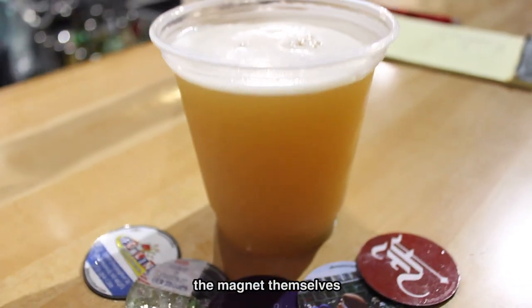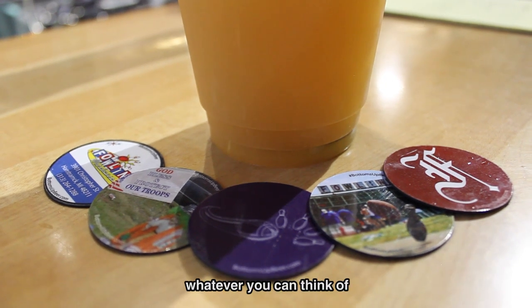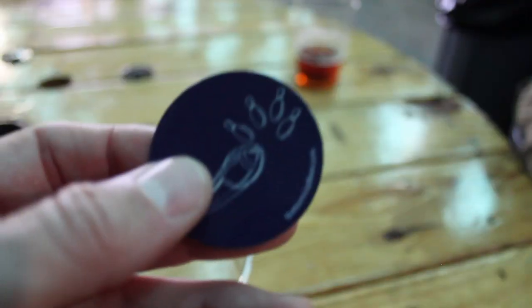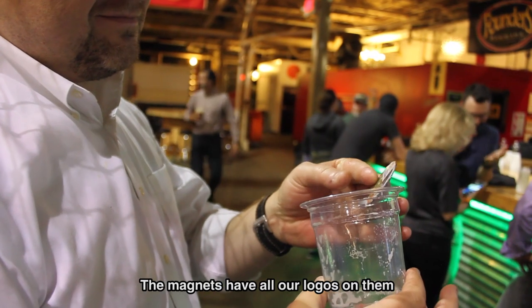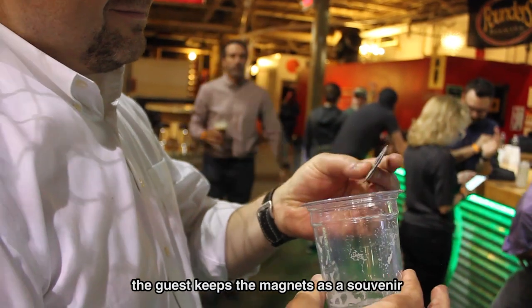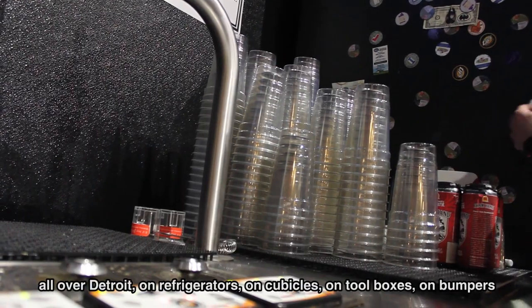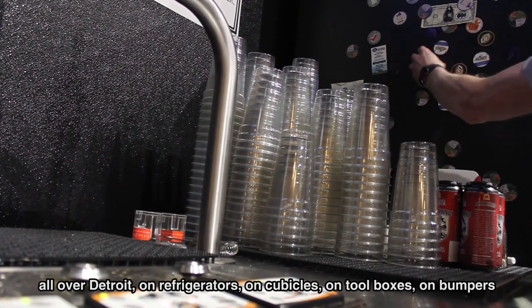Another key is the magnets themselves. The possibilities of the magnets are endless — whatever you can think of as far as advertising, games. They're fun, they're souvenirs. The magnets have all our logos on them, and the guest keeps the magnet as a souvenir. Now there's Fowling Warehouse magnets all over Detroit on refrigerators, on cubicles, on toolboxes, on bumpers.